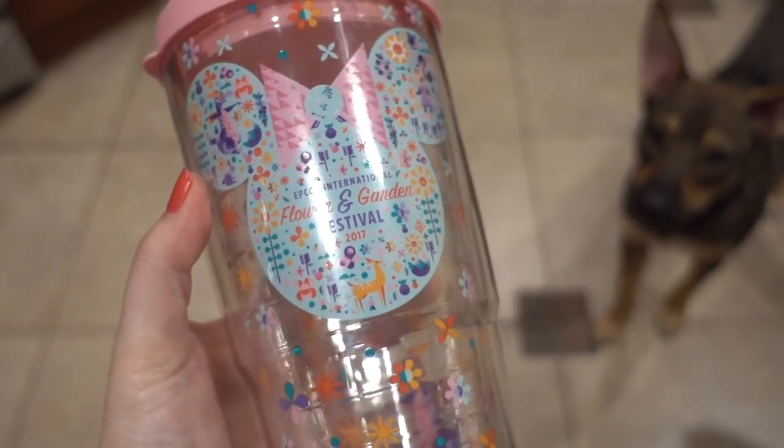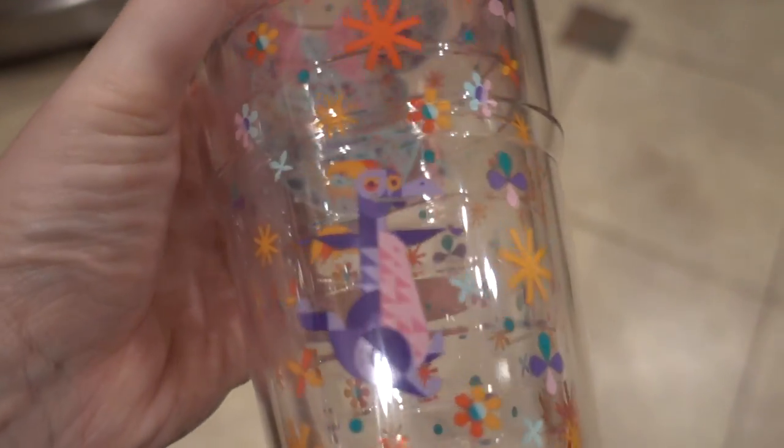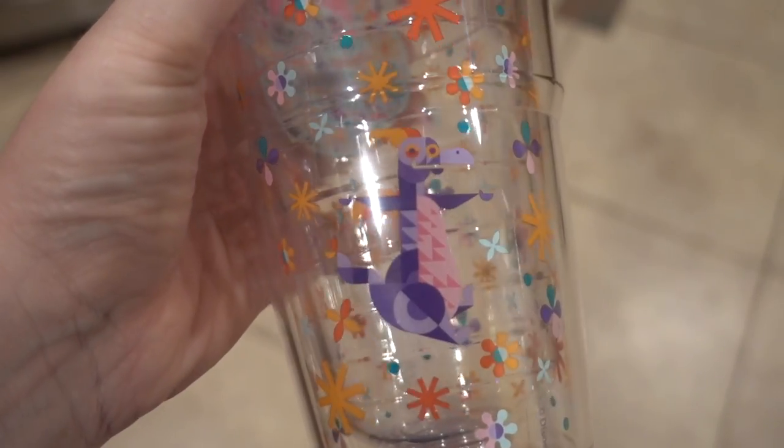I am obsessed with the Tervis cups right now, so I had to get the Flower and Garden Tervis. This is probably my favorite Tervis that I have. I loved last year's Flower and Garden Tervis, but this one is even better. I love the light pink top - I'm not even a pink fan, but I like that it's a different color. The details on this one, I just love - Minnie is so cute - and of course there's a little Figment, which is the whole reason why I had to buy it.